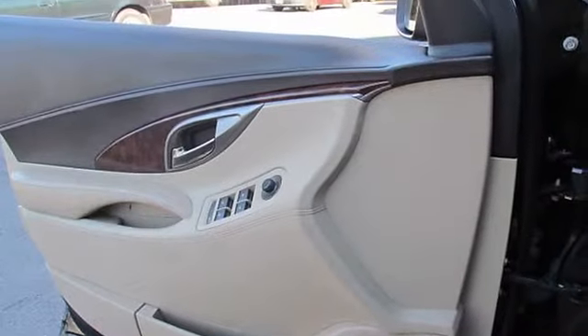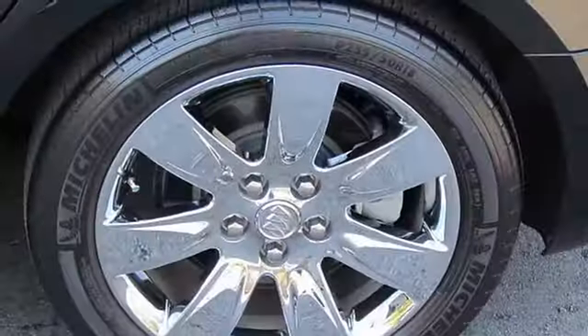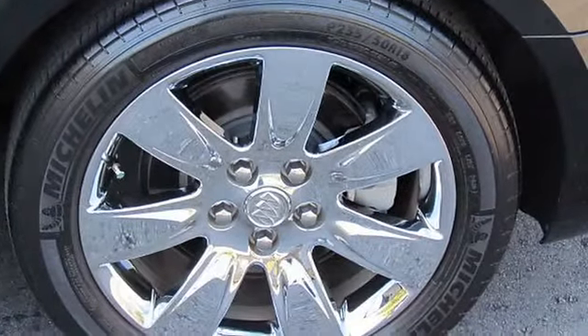Floor mats: carpeted front and rear with front fixation points. Cruise control. Steering column: tilt and telescopic, manual.